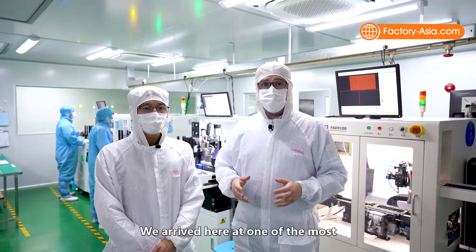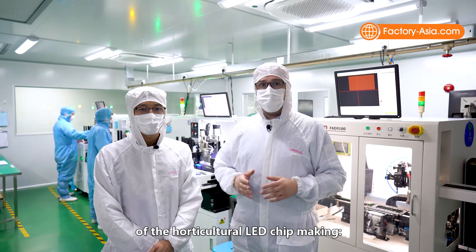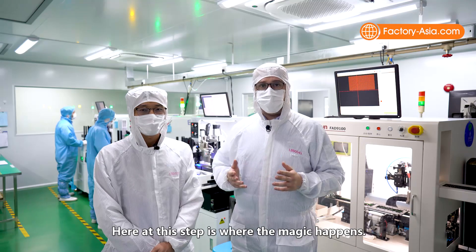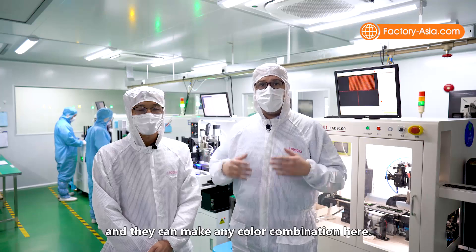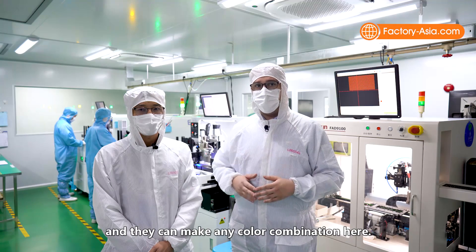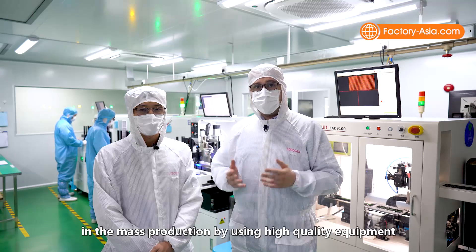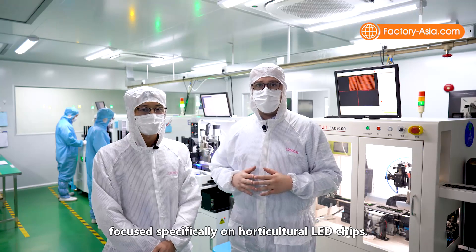We've arrived at one of the most important production processes in horticultural LED chip making — the dispenser workshop. This is where the magic happens: a combination of phosphor colors creates different spectrums, and any color combination can be made here. High-quality equipment specific to horticultural LED chips ensures that color remains stable throughout mass production.